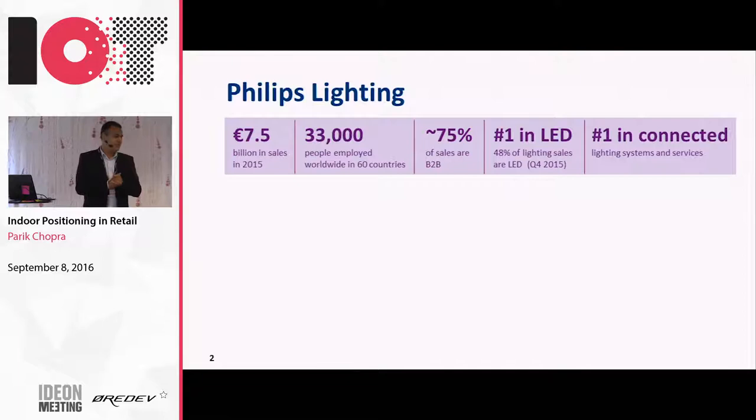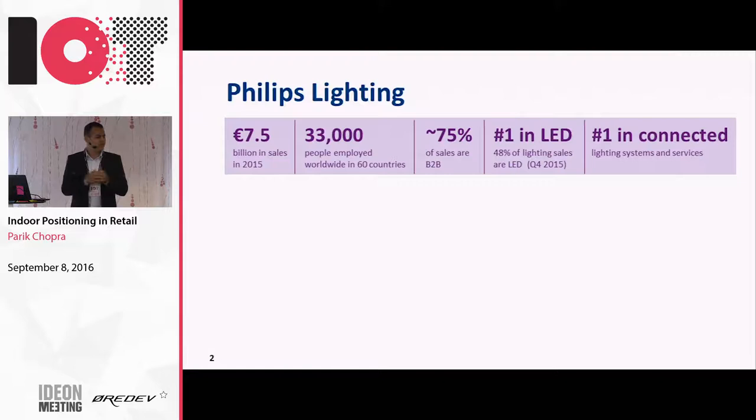It's a standalone company now - a lot of people maybe don't know about it. Philips used to be a conglomerate of many companies, and now it's split into many different companies, and lighting is one of them. It's the youngest listed company on the Amsterdam Stock Exchange and the oldest lighting company. We're about a 7.5 billion euro business with 30,000 plus employees. A large part - about three-fourths - is professional lighting. We're number one in LED, with close to 50% of our business LED-based. We're also number one in connected lighting.